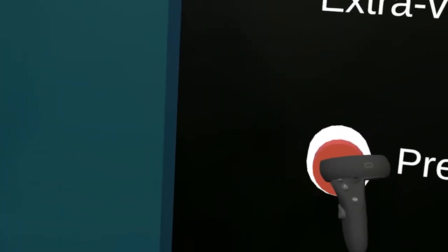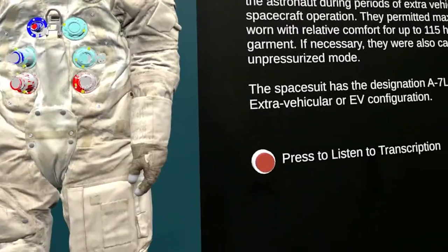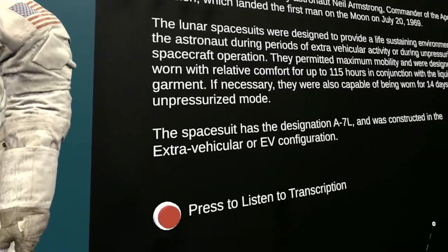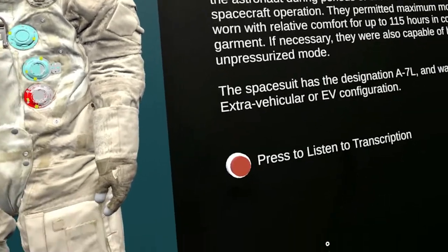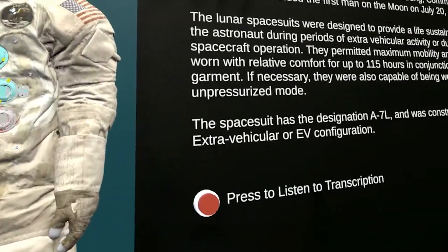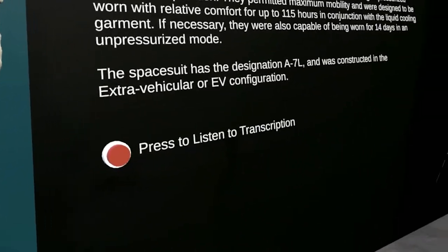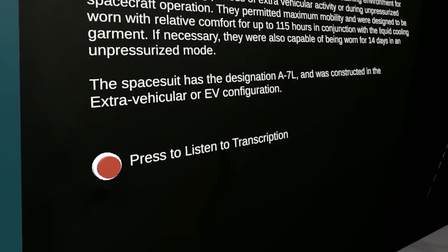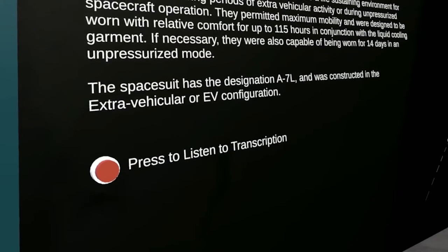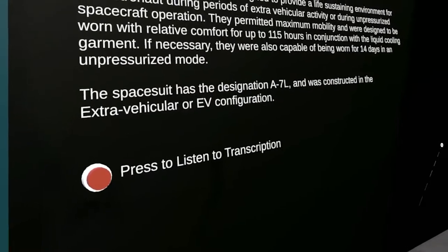If I get closer, I'm going to press this button. 'This space suit was worn by astronaut Neil Armstrong, commander of the Apollo 11 mission, which landed the first man on the moon on July 20th, 1969.' What you're hearing now is the audio clip that comes back from Azure, and it doesn't have to only be in English — there are other languages and other voices. 'They permitted maximum mobility and were designed to be worn with relative comfort for up to 115 hours in conjunction with the liquid cooling garment.'